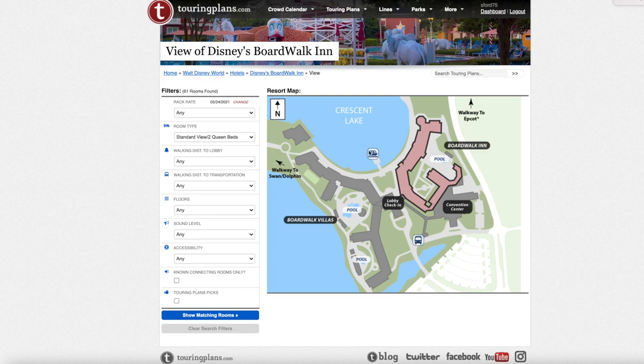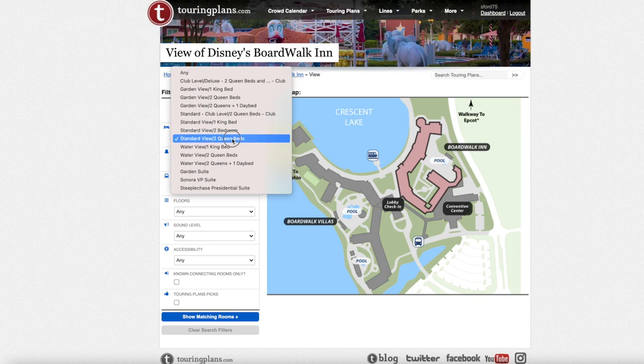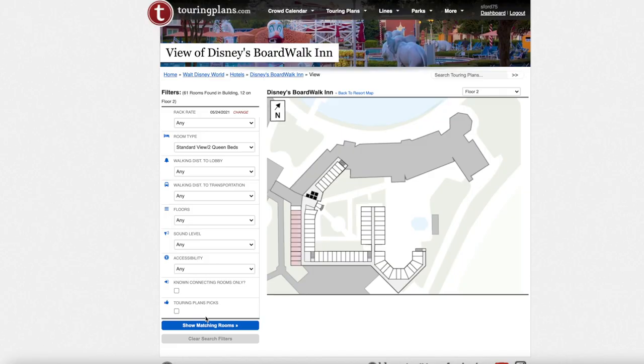Here is the marina, and you can see the walkway to EPCOT — you'd walk around here, and Hollywood Studios is further down. You can cut across through the lobby, go downstairs, and cross over, so it's closer to EPCOT than the Villas but a little further from Hollywood Studios. Now we're going to look at the standard two queen beds category. Boardwalk Inn doesn't have a separate king bed category, but there are king bed rooms, and Touring Plans does list them.